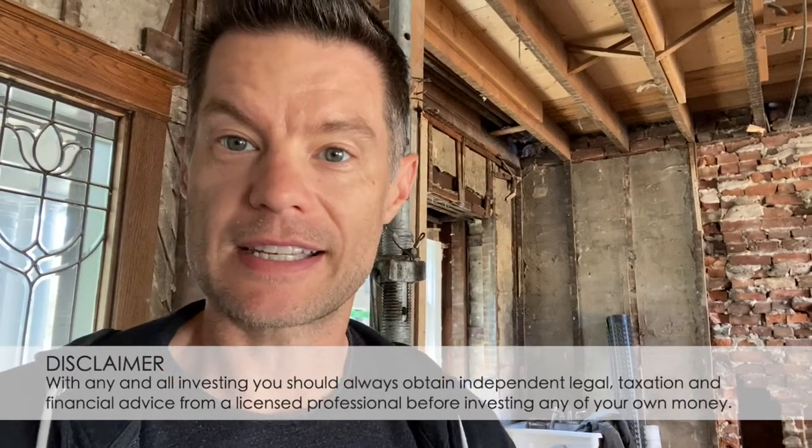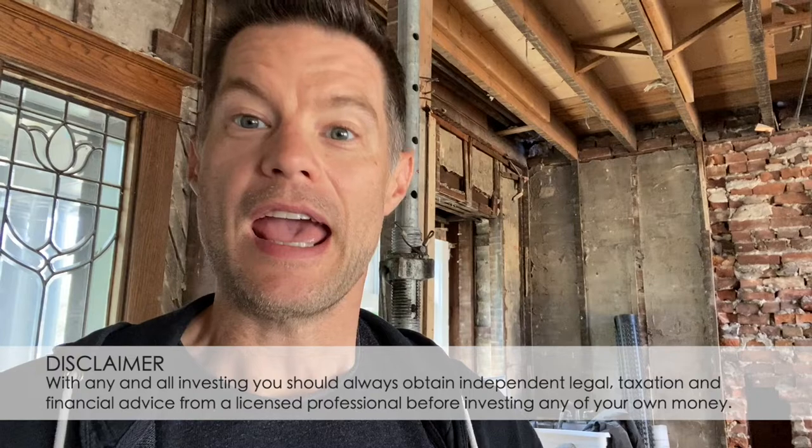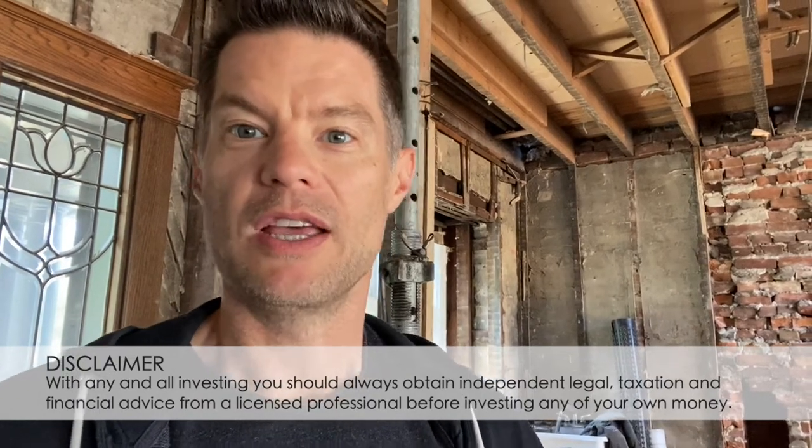Hey everybody, Darren Voros here. I'm back at our Oakmount project for another walkthrough video to show you the progress that we've made over the last couple months here. The last time I was here we had completed most of the underpinning. That has now been complete. The entire basement floor has been put back in and we're now starting to frame the building. We've started the first floor addition and the framing there, and I can't wait to show you the progress that we've made. I also want to explain some of the challenges that we've had on the site and things that have gone really well over the last couple months.